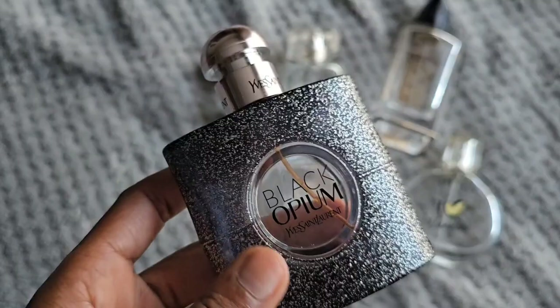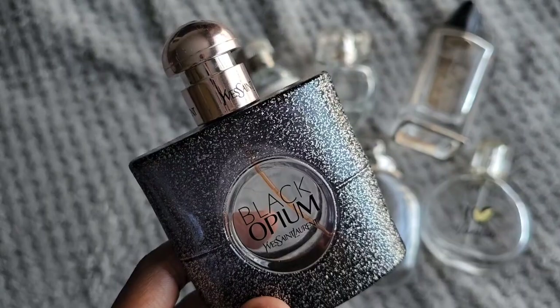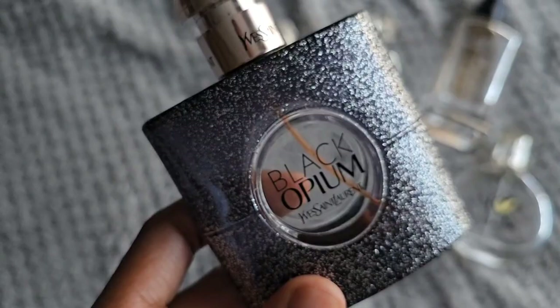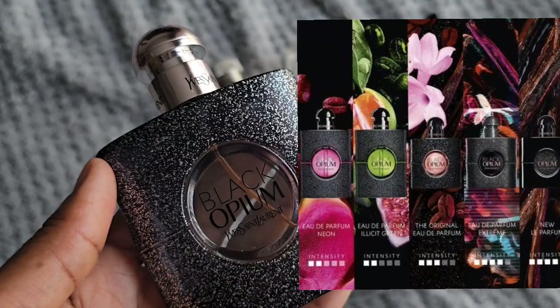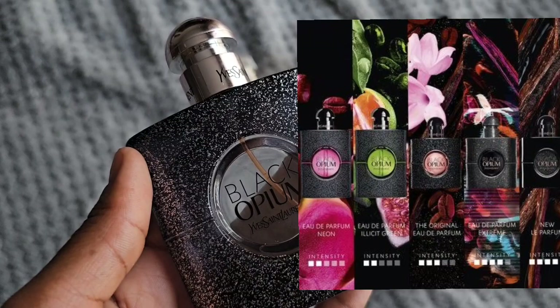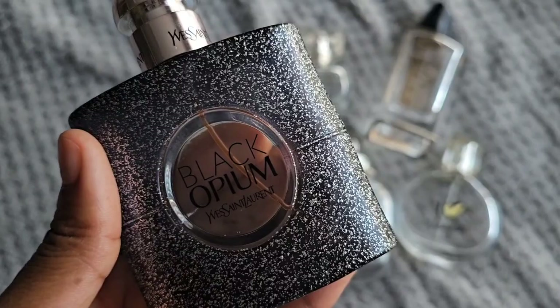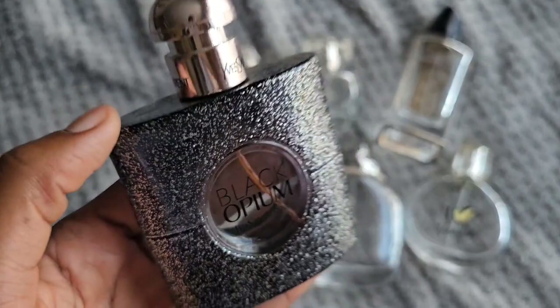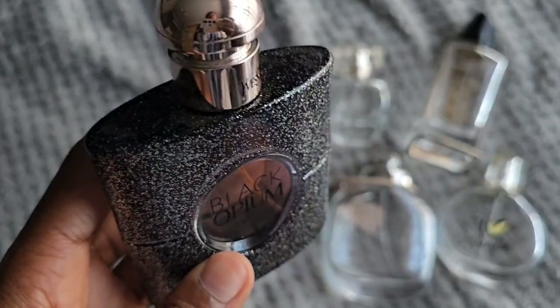This perfume actually reminds me of Jean Paul Gaultier Scandal. So I think if I were to get the original Black Opium and layer it with the Scandal — because Scandal has a very heavy honey note — it would make something very close to this one. There are so many YSL perfumes, and I understand why people are upset that this is discontinued, but personally all the Black Opiums smell very similar: very chocolatey, gourmand, very similar scent profile.